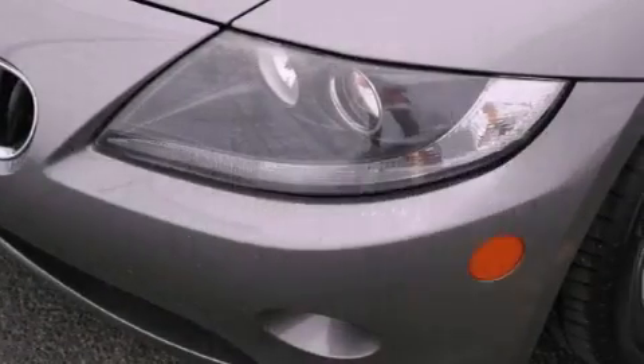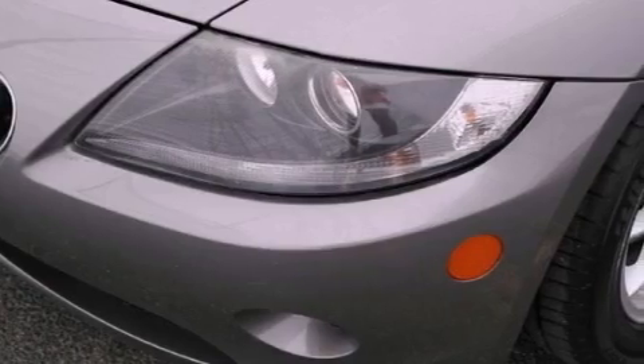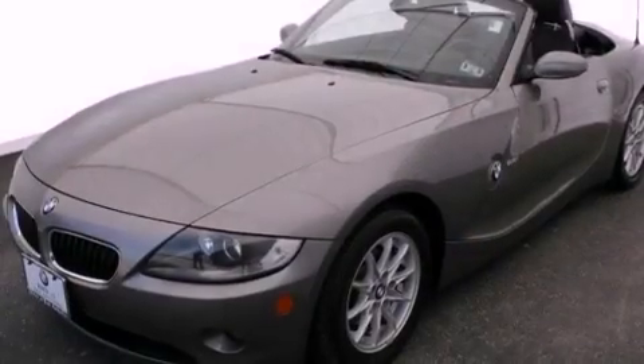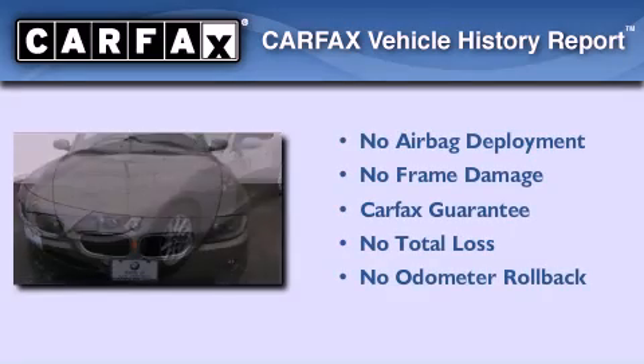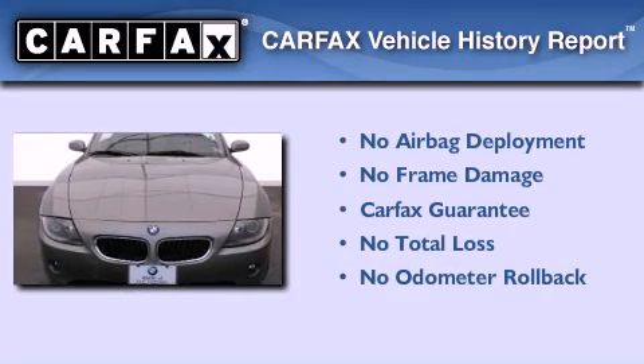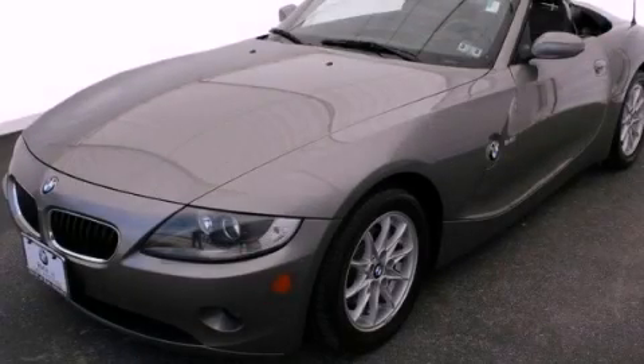With an EPA estimated rating of 28 miles per gallon on the highway, it's easy to see how you can save. Not to mention that this BMW qualifies for the Carfax buyback guarantee. This automobile won't last long at this price. Call and arrange a test drive now.